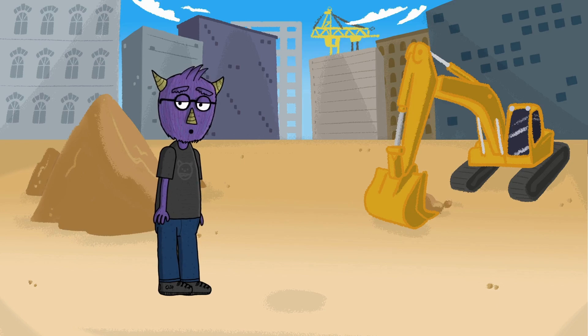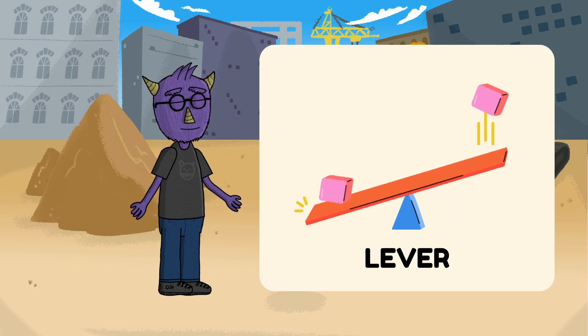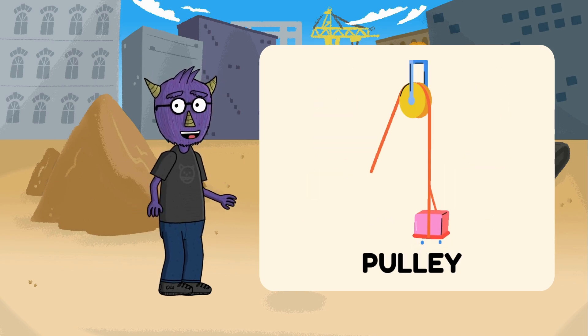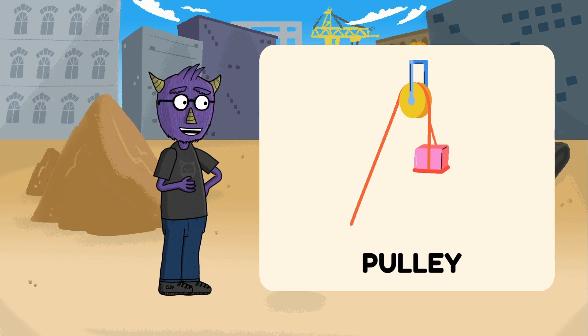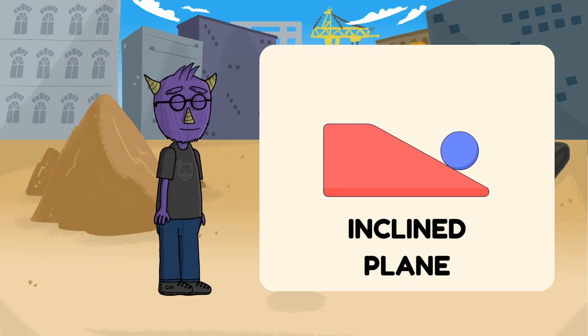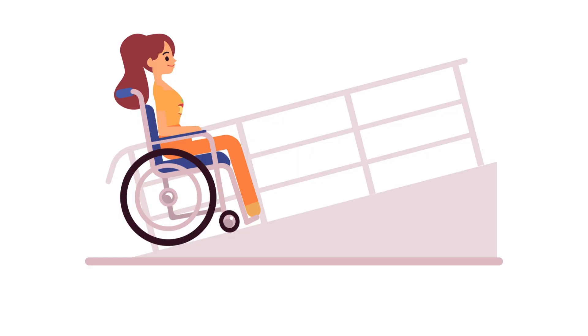Wow! Who knew simple machines were hiding everywhere? Let's recap! This is a lever! This is a pulley! And this is an inclined plane! Let's see if you can guess what simple machines these are!